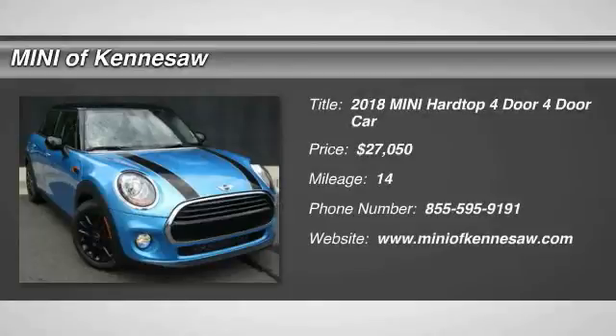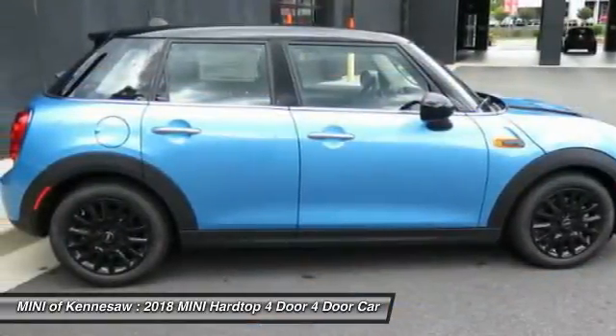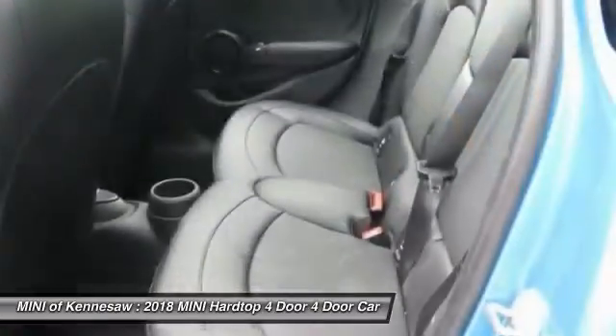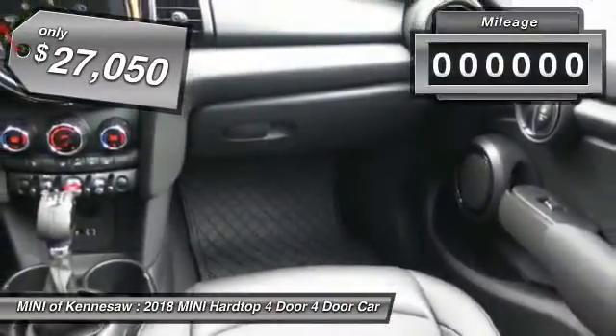The 2018 Mini Hardtop 4-Door comes with agile handling and quick, precise steering that make the Mini Hardtop 4-Door lots of fun to drive. It is loaded with premium features, world-famous feistiness, and is built for sharing. And it's priced below $30,000.